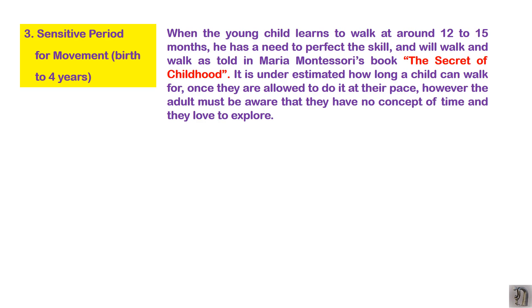The third sensitive period is for MOVEMENT, from birth to about four years. When the child is young, they learn to walk around 12 to 15 months, and they have a need to perfect that skill. As noted in Maria Montessori's book 'The Secret of Childhood,' motor skills are very important, and movement can happen only when the child acquires those skills. By around 12 months the child begins walking, then develops exploration of their surroundings.